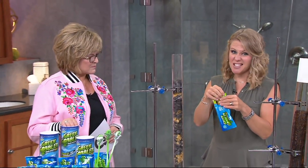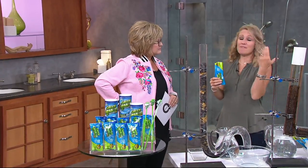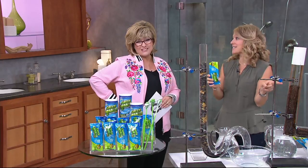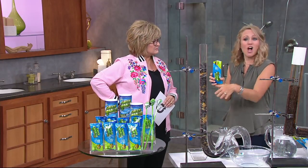You're either calling a plumber and spending a lot of time and money waiting and paying the bill, or you're using something from the store that has skulls and crossbones and you can't use it in toilets because it's poisonous. This you can use in toilets. So Green Gobbler to the rescue when that clog happens.